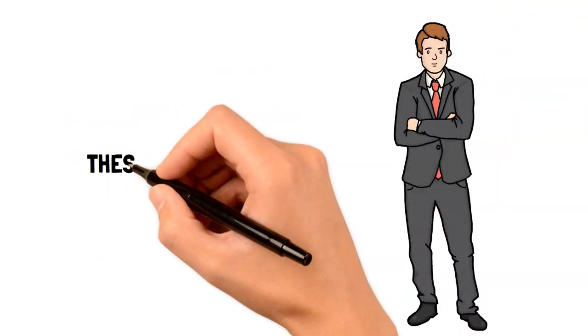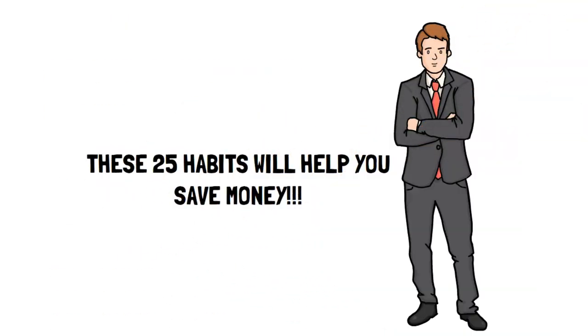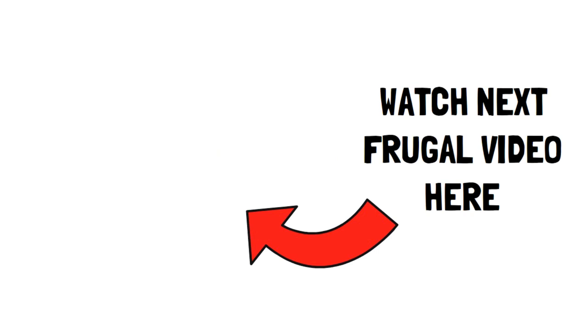These 25 practical frugal living hacks will certainly help you save lots of money, but you still need to know how to save your money properly to make the best use of these tips. That's why we've made a video on how to manage money like the 1%. Click here so you can have the best results that you desire.